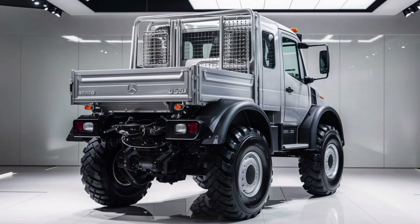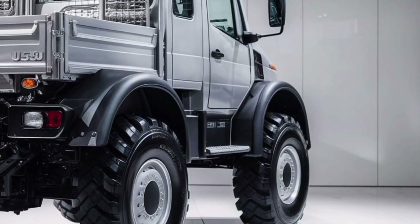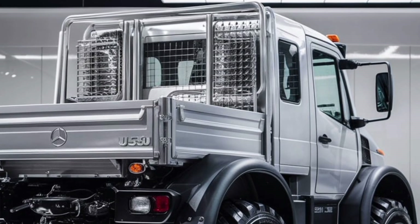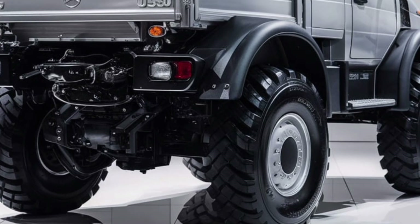Its build quality is another standout feature. The Unimog's chassis is made of high-strength steel, designed to withstand extreme stress and heavy-duty operations. The corrosion-resistant bodywork ensures longevity, even in harsh environments such as coastal areas or regions with heavy snowfall.